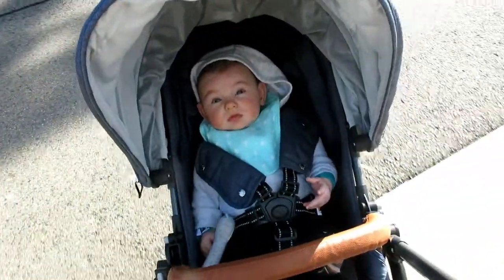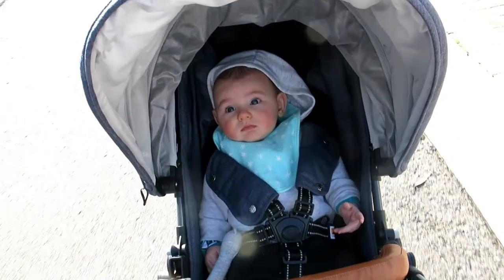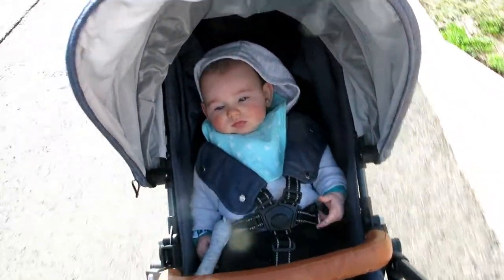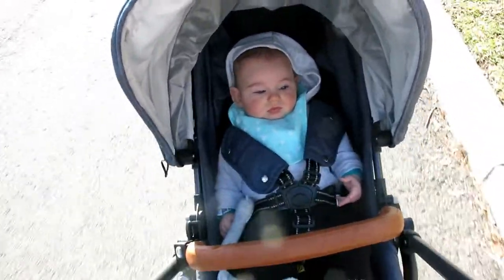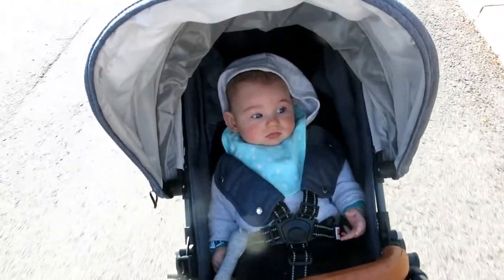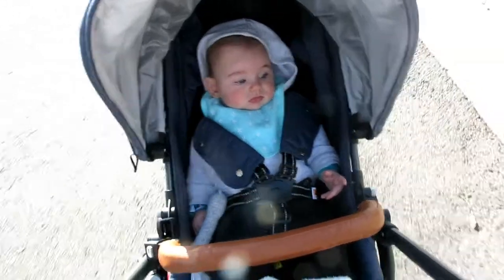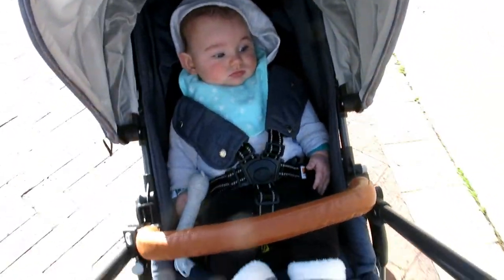Good morning, everyone. Jet and I are just going up for a little walk to the shops to take some clothes to donate. It's quite a nice day, actually. It's about the 4th of July. It is quite cold in Sydney at the moment. Can't wait till spring, but we've still got two months of winter, don't we, Jet? Oh, dear.